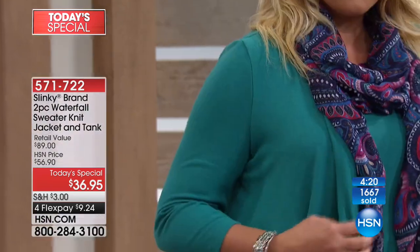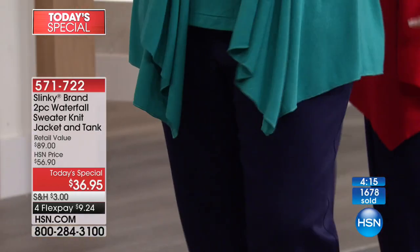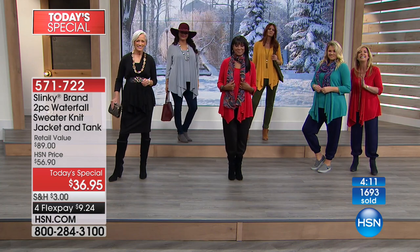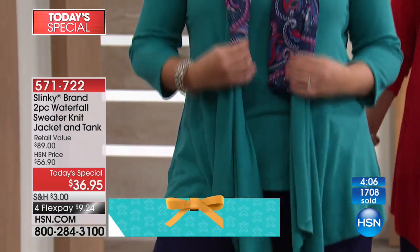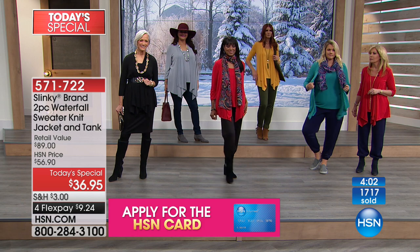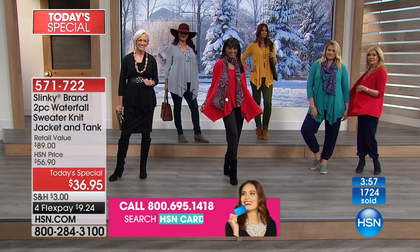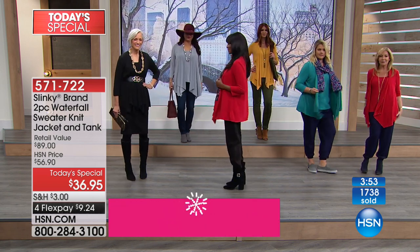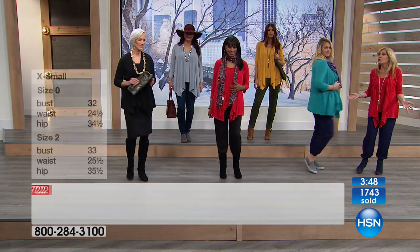I'm wearing the red. This is a gorgeous jade — I love the jade with our navy harem pants. Look how cute she looks: casual, fun, effortless dressing. She's wearing the large. I want everyone to see everybody's a different size and everybody looks fantastic. It is so comfortable and figure-flattering. If you're a professional, a teacher, you work at a bank or human resources — love it. If you're going to the theater, you'll be comfortable. If you're going on a cruise, you'll love it.